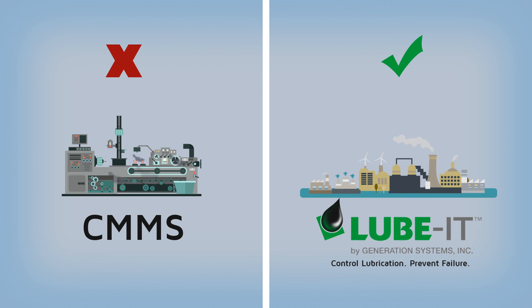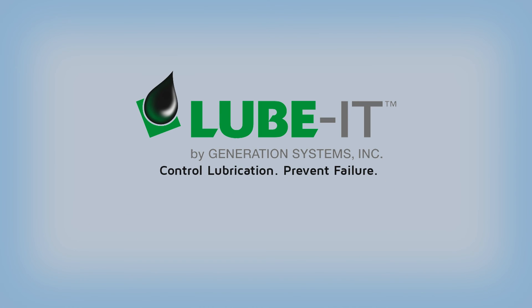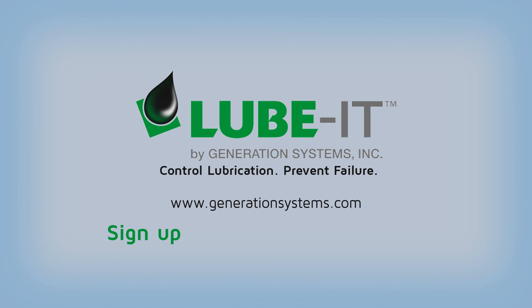CMMS systems simply weren't designed to handle the complexities of lubrication. Lubit was. Go to www.generationsystems.com and sign up for a live web demonstration.